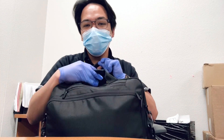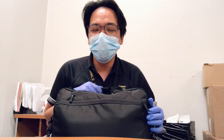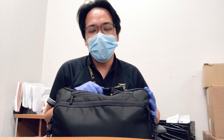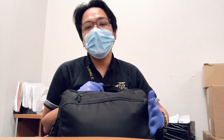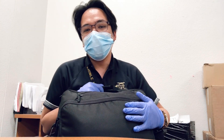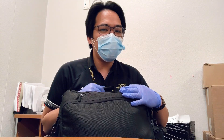So this is the bag that I'm using. Backstory: this is actually given by our school — it's a laptop bag, and of course it has a laptop inside from the school. Since it's quite big and you can see a lot of stuff, I decided to just use this as my teacher's bag. So let's take a look at what's inside.